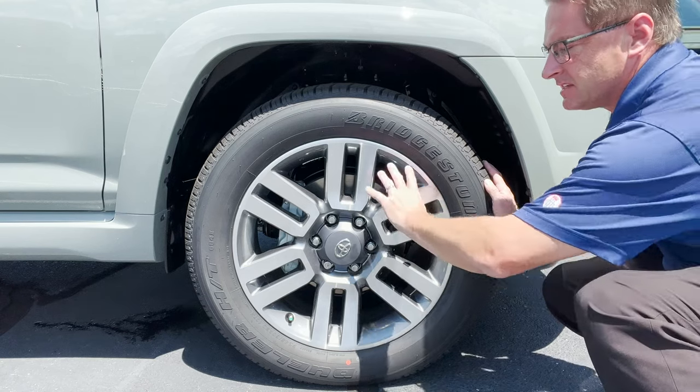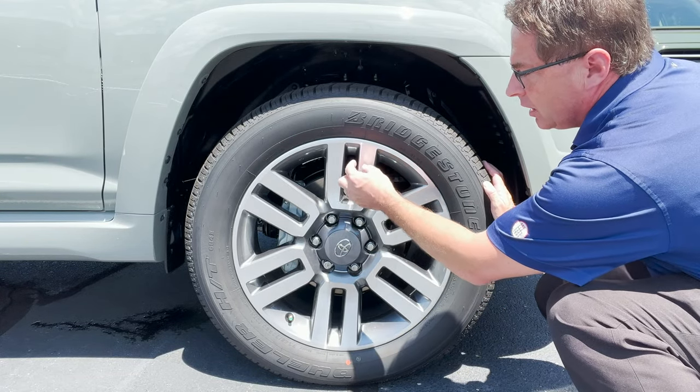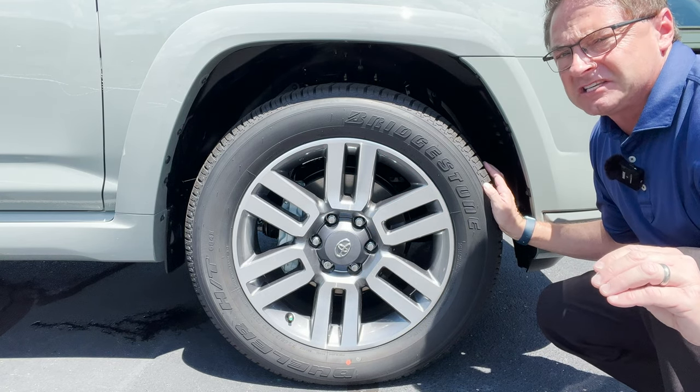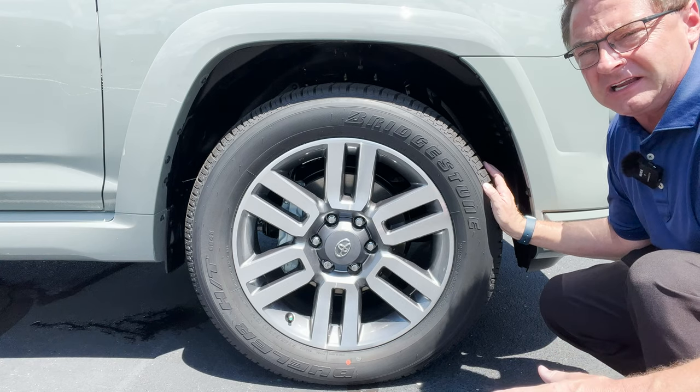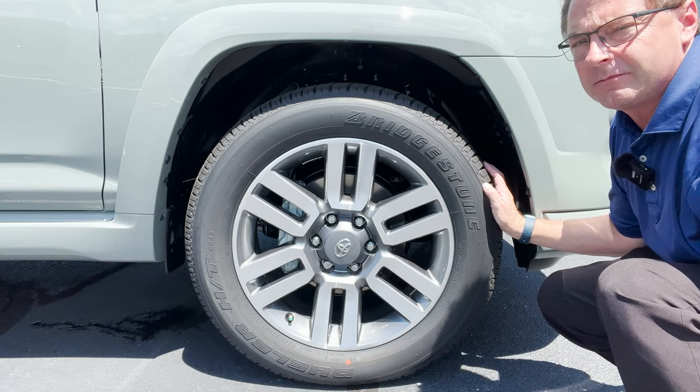It's also going to have these signature 20-inch wheels — two-toned, so a darker gray along with silver metallic accents. It looks very, very similar to Limited, except the Limited is going to be blinged out in chrome. This one is a little bit more subtle, a little bit more subdued.